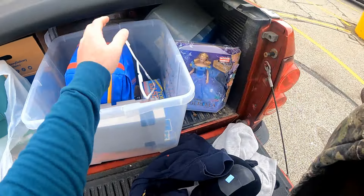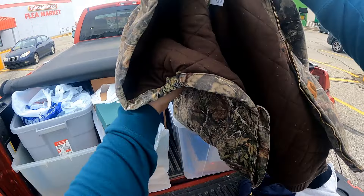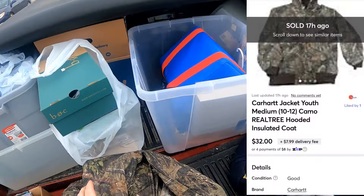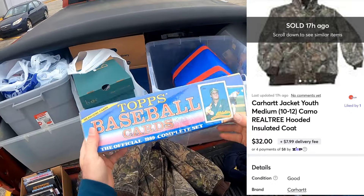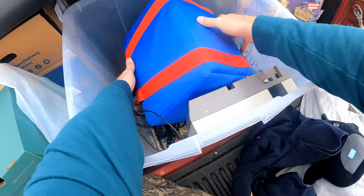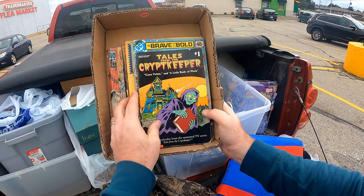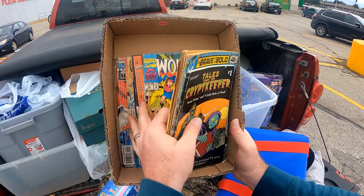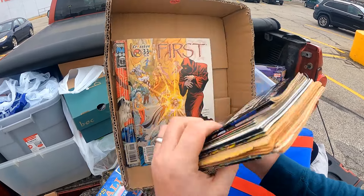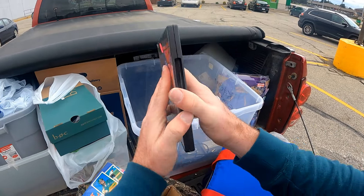A couple more things before we get into the really good stuff. A nice youth Carhartt camo jacket — they originally wanted $10, said they'd take $5, and this will most likely sell for us around the $30 to $40 mark. Paid $5 for this box of junk cards — we normally sell those for like $10 a box. And then lastly, I paid $2 for this box of comics, we're going to put a dollar a piece on these, and we have a guy that pretty much comes in and buys most of our comics at that price. And lastly, this Night of the Living Dead DVD for one dollar.